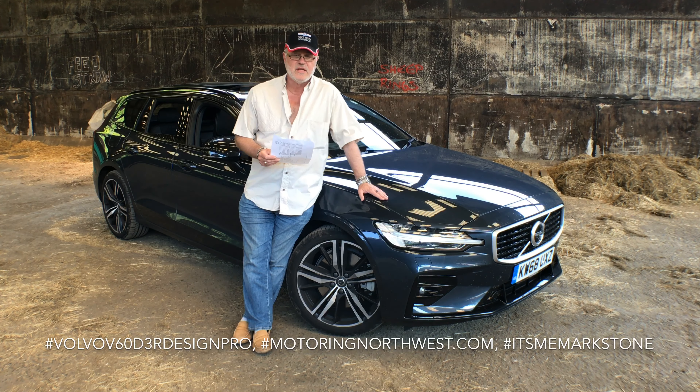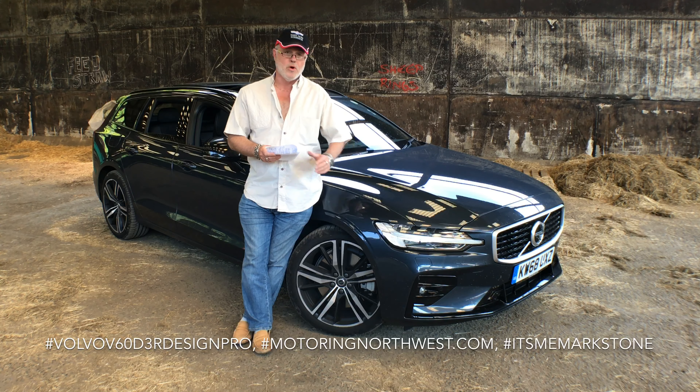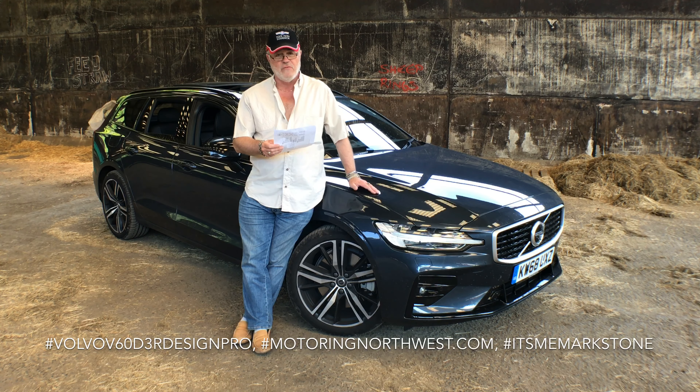This is the V60 D3 — this isn't the one that snaps you back in your seat when you put your foot down. It's just a well-built, nicely put-together car that will transport you to and fro. According to the specs, we have a 1969cc four-cylinder engine. You'll hit 60 in approximately 9.9 seconds and onward to a top speed of 127 miles per hour.